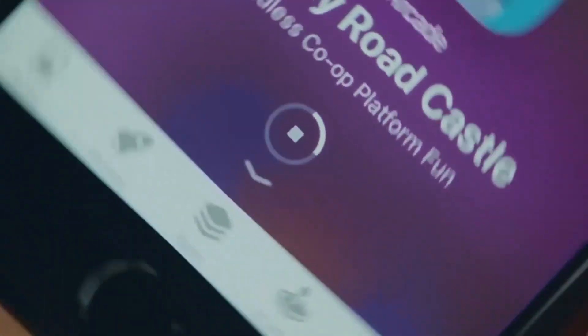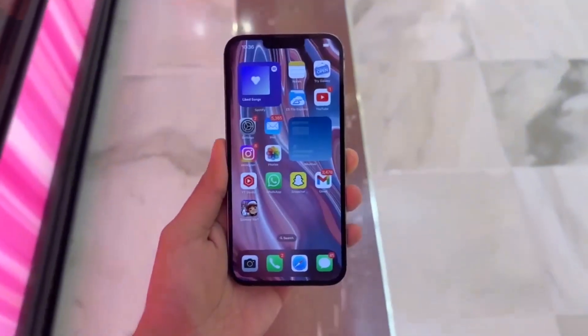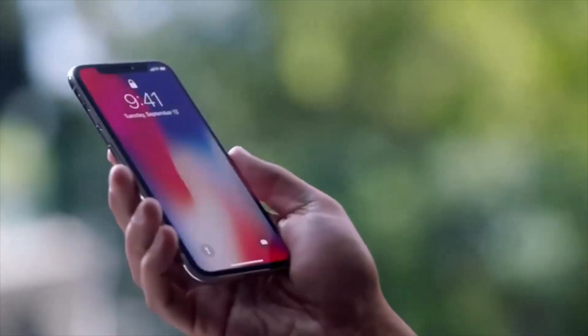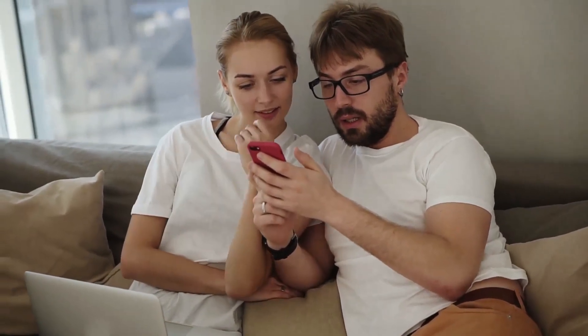A larger display and more contemporary design elements are expected in the fourth generation of the iPhone SE 4. We could also see the end of LCDs in iPhone models in favor of an improved OLED display. In this video, we will be talking about the leaks we have gathered so far about the iPhone SE 4.